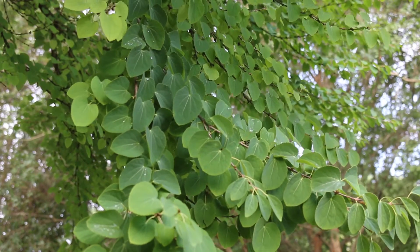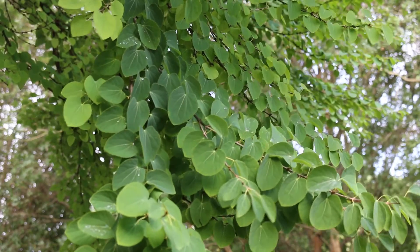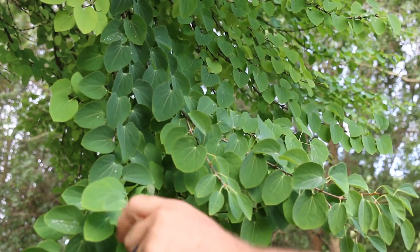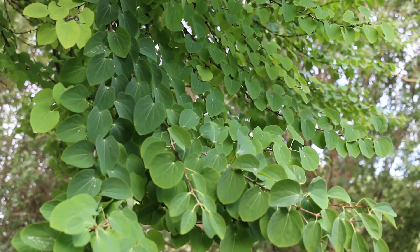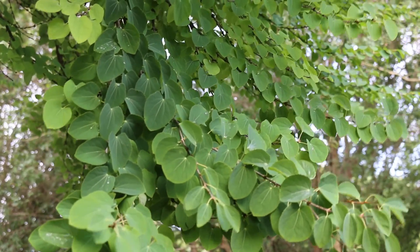Here we've got the foliage of Cercidophyllum, the Katsura tree. You can see that it's oppositely arranged. The buds are slightly unique, with a little bit of a heart shape on the top. The younger leaves have a little bit of a narrower appearance to them. You can typically see the venation quite prominently on this plant. Depending on which tree, some of the new growth can have a little bit of purple in it, and in fact there are cultivars known to have purple foliage.